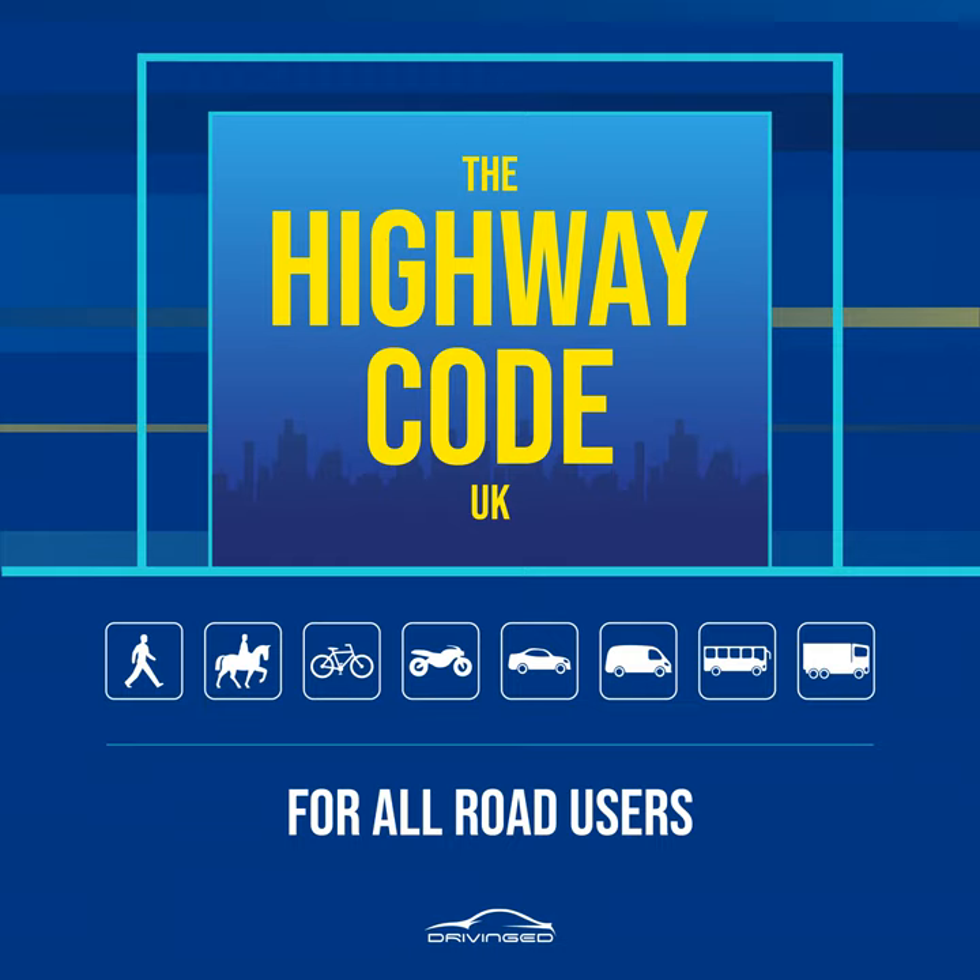Rule 5. Organized walks or parades involving large groups of people walking along a road should use a pavement if available; if one is not available, they should keep to the left. Lookouts should be positioned at the front and back of the group, and they should wear fluorescent clothes in daylight and reflective clothes in the dark. At night, the lookout in front should show a white light and the one at the back a red light. People on the outside of large groups should also carry lights and wear reflective clothing.